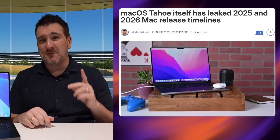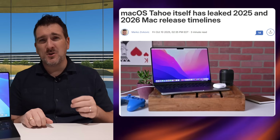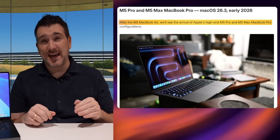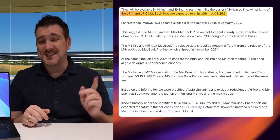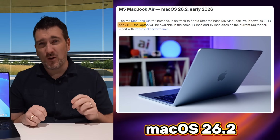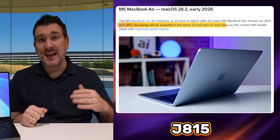Now, when is the release date for the M5 Pro MacBook Pro? We've had some leaks recently, including one revealed in macOS beta code. In macOS 26.3, there are two codes — J14 and J16 — corresponding to the 14-inch and 16-inch MacBook Pro. In macOS 26.2, there are also two other codes — J813 and J815 — pointing to 13-inch and 15-inch models, which would be the MacBook Air.